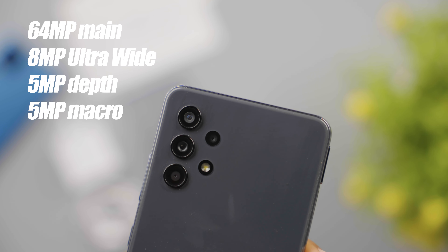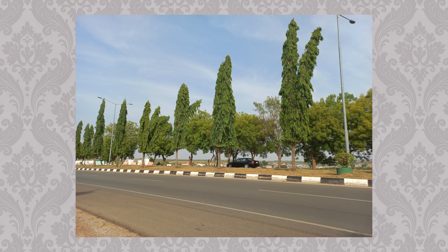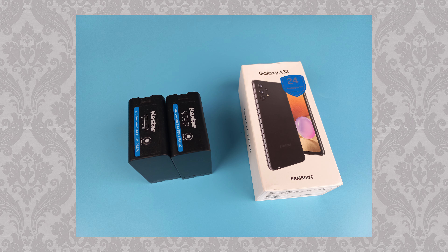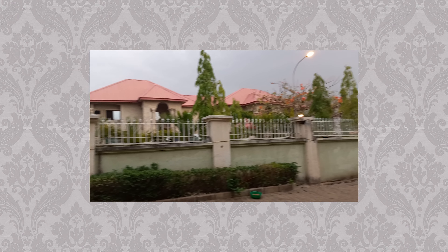For the cameras, you get a quad-camera configuration: 64MP for the main rear sensor, 8MP ultra-wide, and 5MP each for the depth and macro sensors. On the front, there's a 20MP sensor for selfies. The photos taken with this device are quite usable with good contrast under good lighting, but not the best you can get for the price in my opinion. Videos are capped at 1080p.